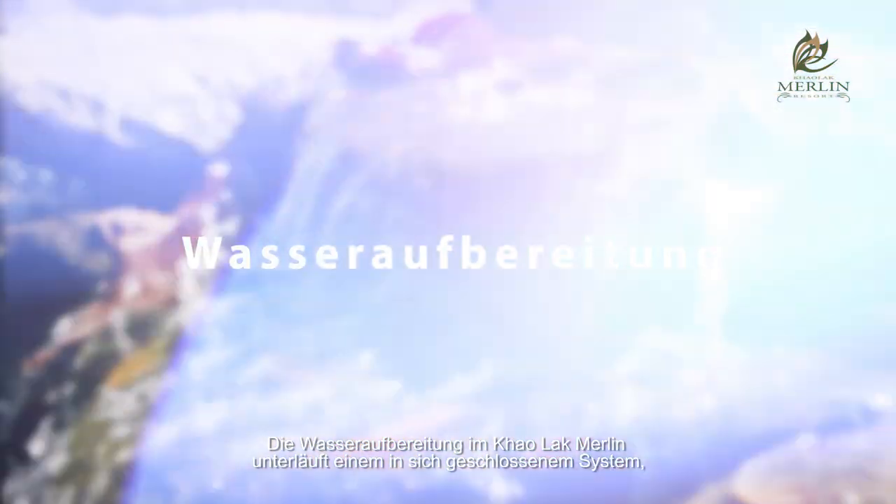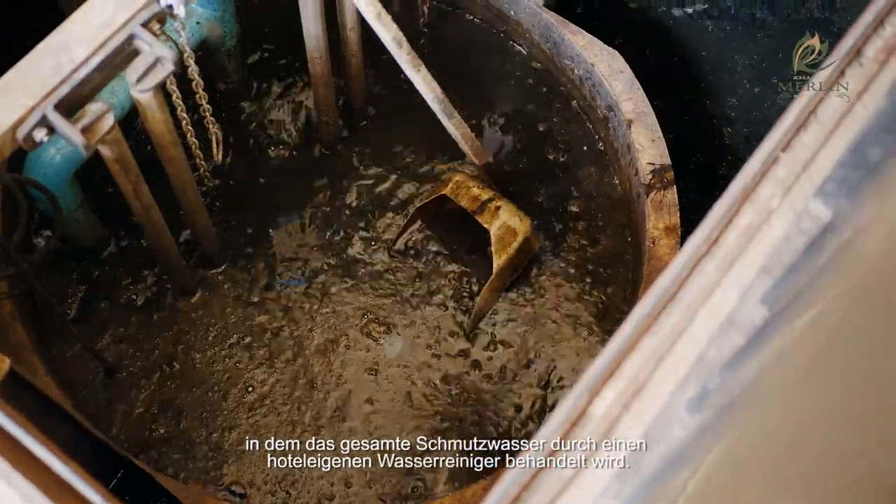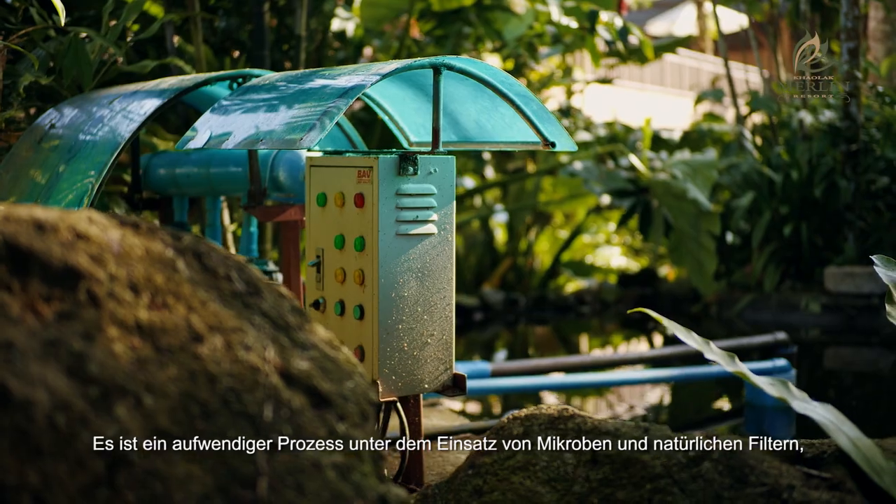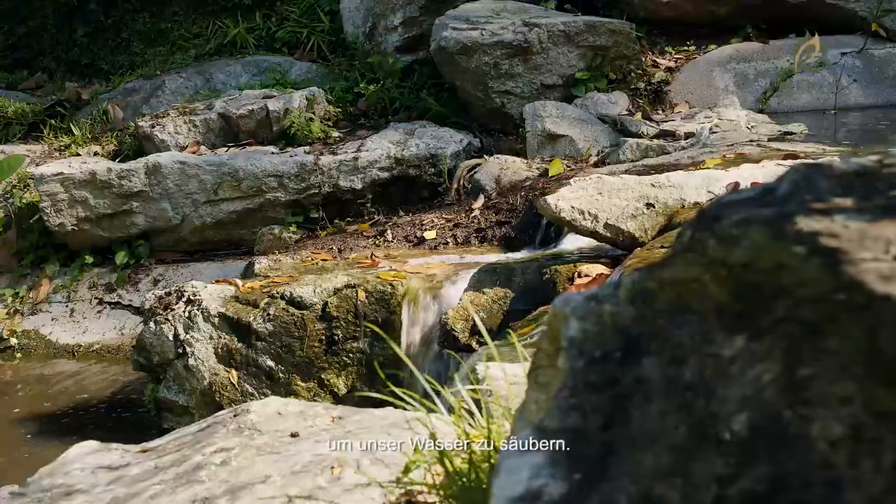Water treatment in Khao Lak Merlin Resort is a closed system, where all our waste water is treated using our own water purifier. It is a complex process, using microbes and natural filters to make our water clean.